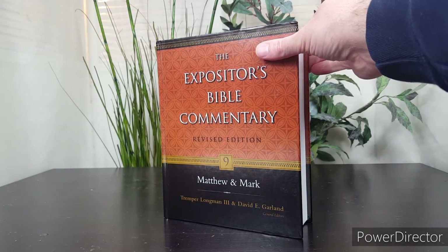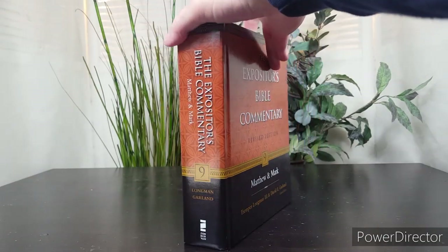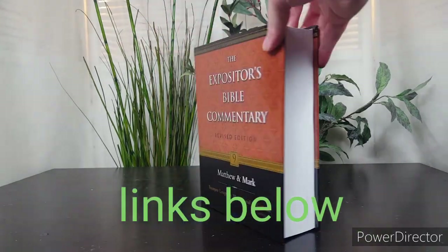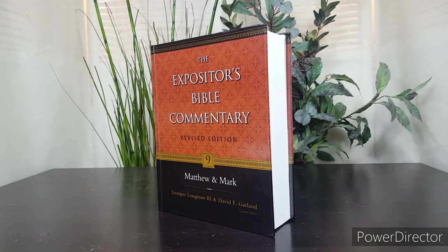Thank you for watching this video. I hope this video has been helpful to you in understanding this commentary. Thank you for visiting bestbiblecommentaries.com. I'll put some links below.